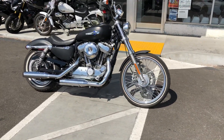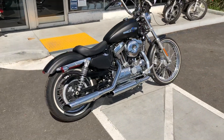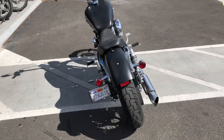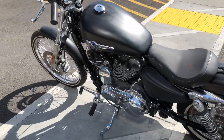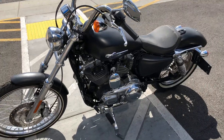Hey, it's Doug at Santa Clara Cycle. Today we're looking at this beautiful 2016 Harley-Davidson Sportster 1200, 72 model. This is Harley's full-size cruiser. It has the 1202cc fuel-injected V-Twin engine and 5-speed transmission.